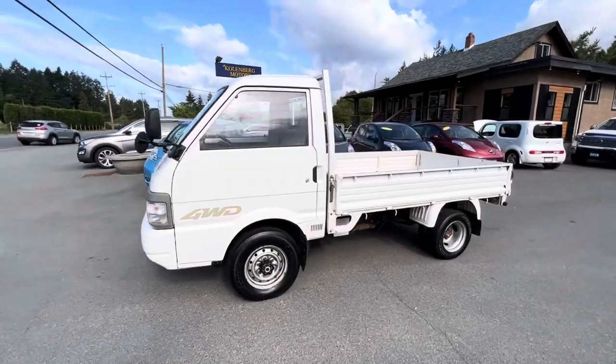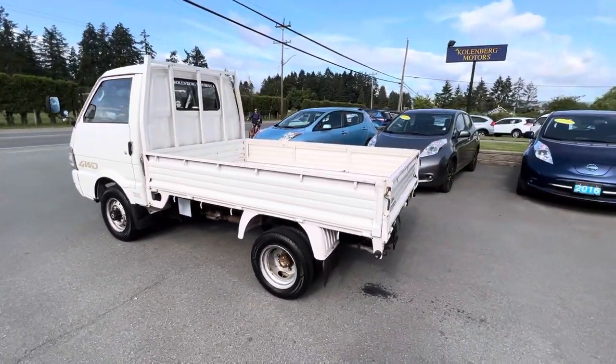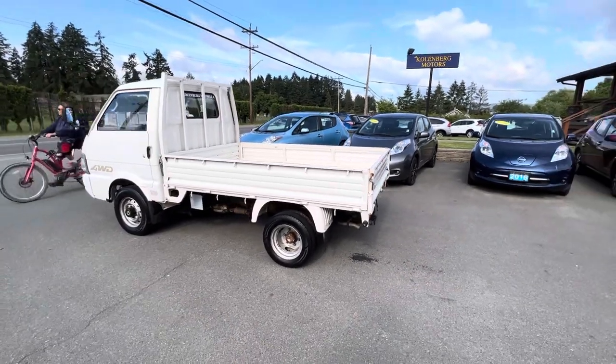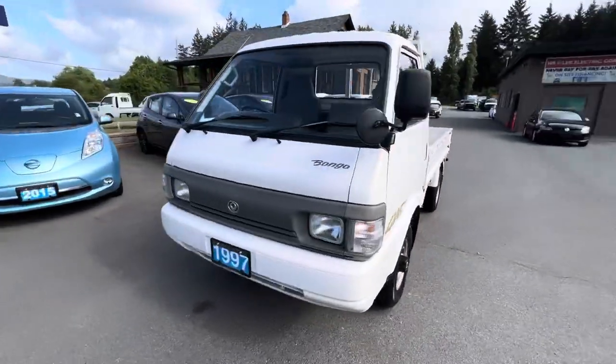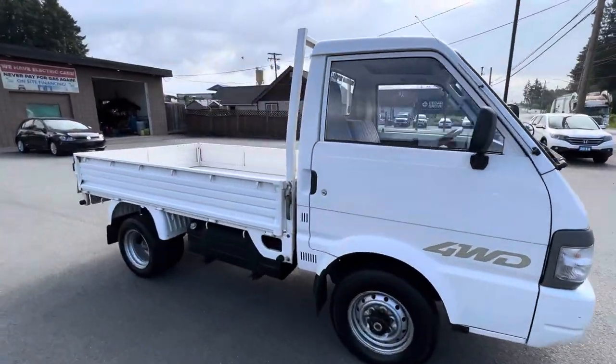1997 Mazda Bongo, and this is a four-wheel drive Japanese truck. It has the eight-foot long box — all three sides fold down so you can make it a flat deck if you wanted to. It's got the dual rear wheels in the rear. This truck's in really nice condition and it's got super low kilometers for the year.